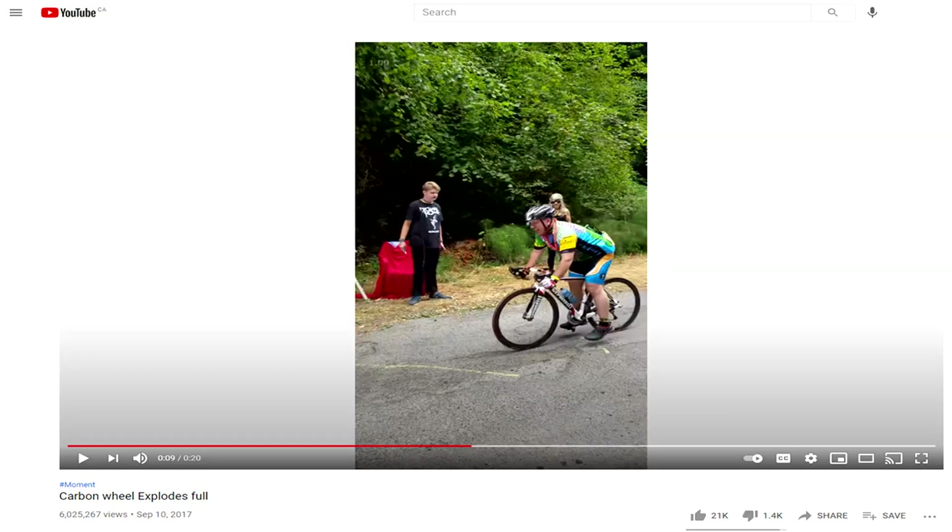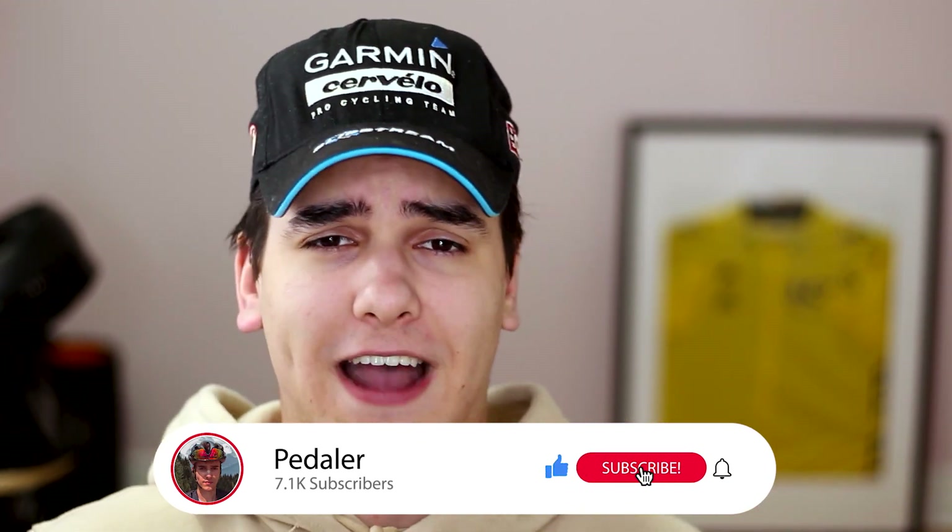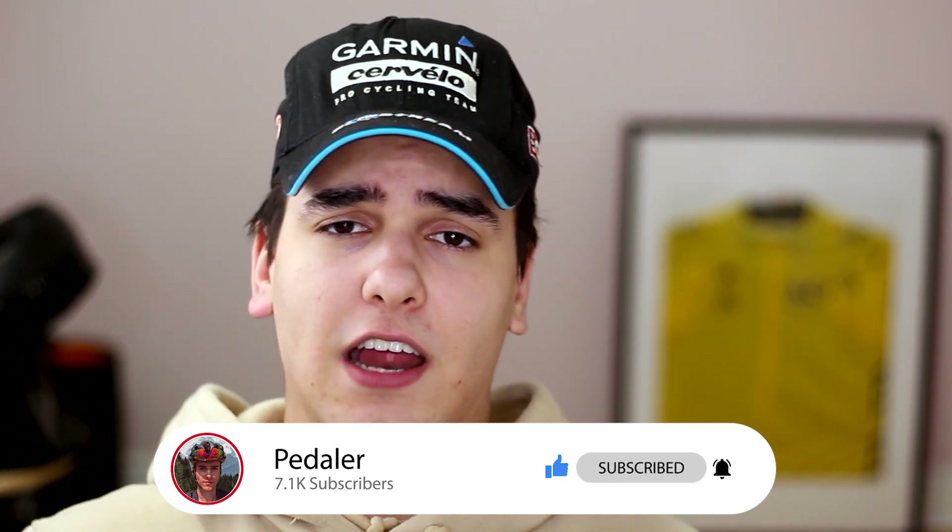Hey Pillars, welcome back to a brand new video. In this video we're going to be taking a look at a carbon fiber rim failure that I found on YouTube. It's quite old from 2017 but it has over 6 million views and has gone up in popularity recently. I thought what better way to explain how this could have been avoided and the physics and science behind this carbon fiber failure, because the comments weren't pointing towards all the factors involved. We can learn something positive out of this, and no one was injured severely other than his wallet.